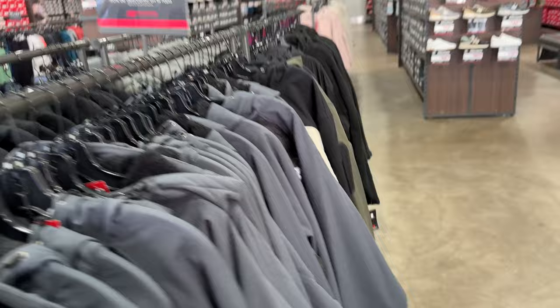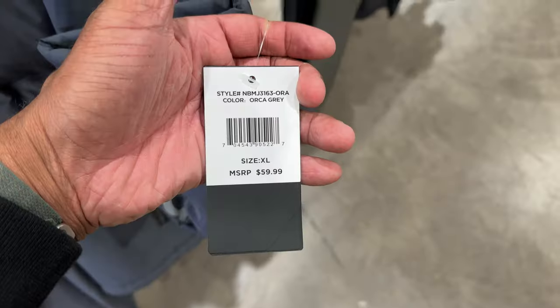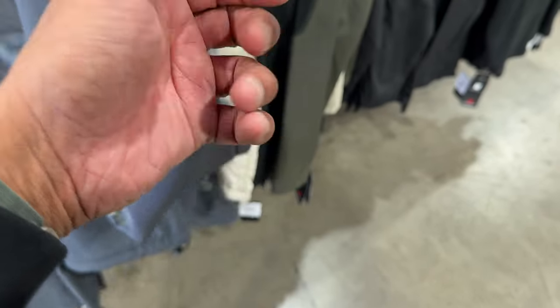They've got 40% off apparel over here. I like this New Balance jacket — it caught my eyes since I walked in. I'm not mad at it. Retail is $60, so it's almost like a $27 jacket.